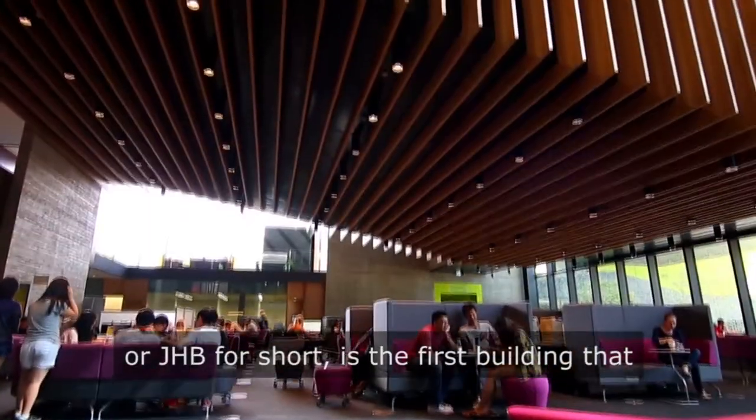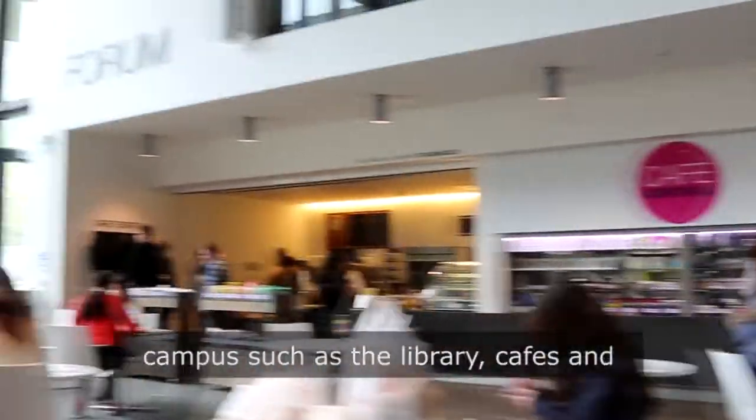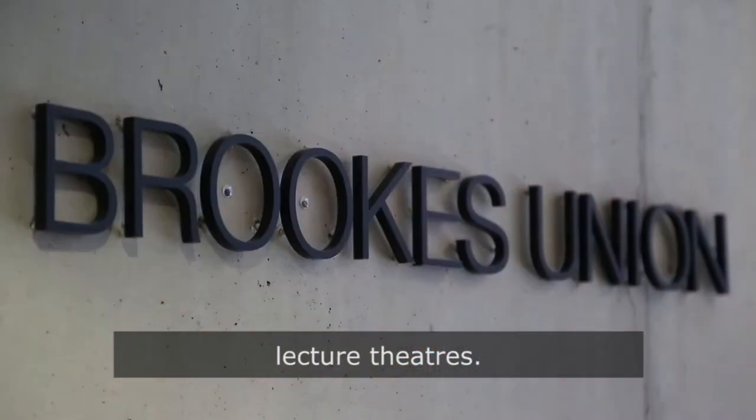John Henry Brooks building — JHB for short — is the first building that you will see when you arrive. It is home to the main facilities on this campus, such as the library, cafes and restaurants, student central, IT services, classrooms, the student union, and the lecture theatres.